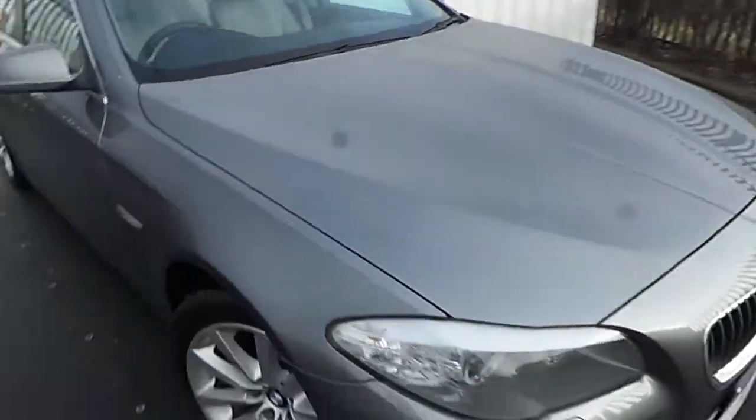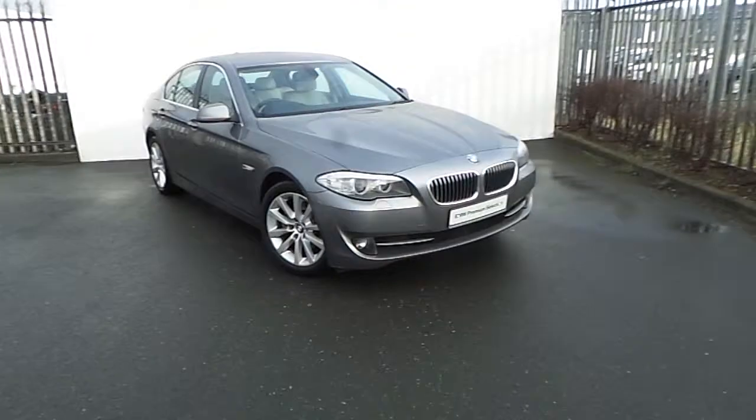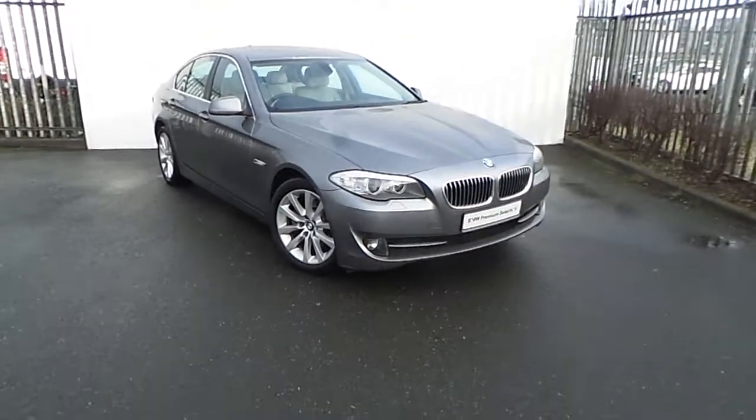For more information on this car or to arrange a test drive, please drop in to us on junction 5 M50 or call our sales team on 864 777. Thank you.